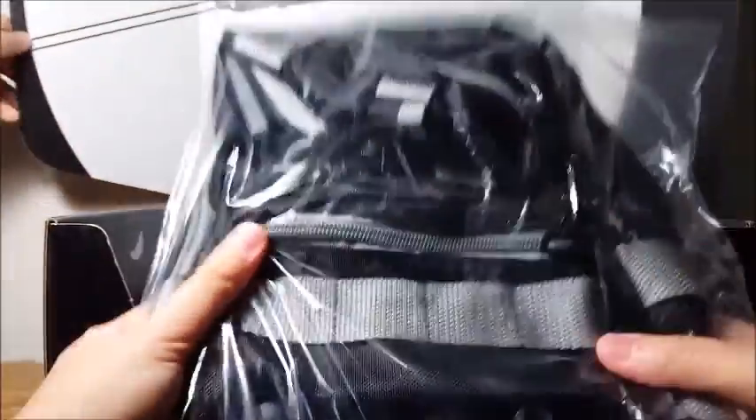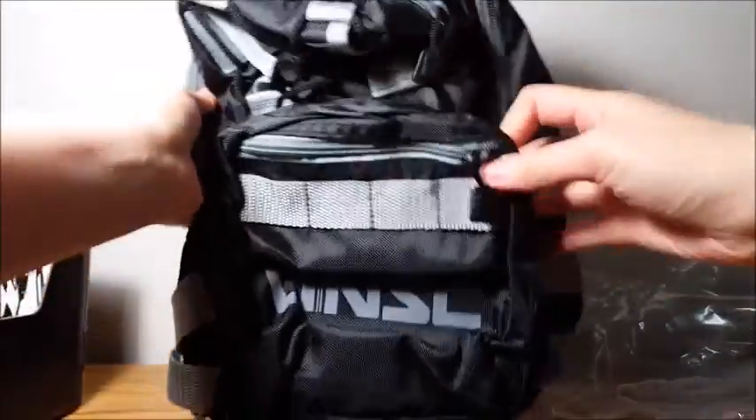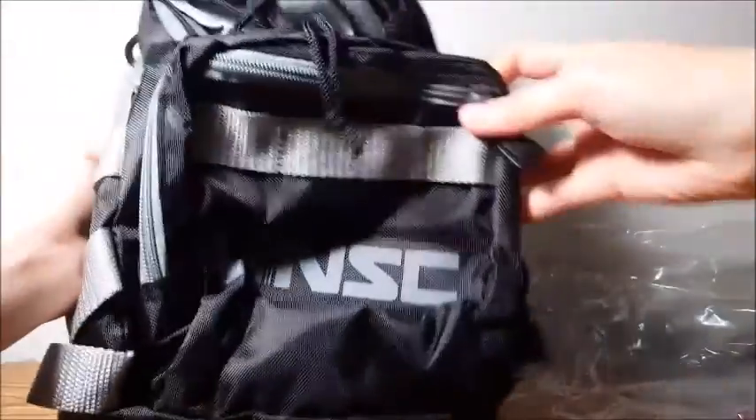The next item is a UNSC bag. This is actually a good travel bag, I think. It's a really small bag, but it has a bunch of zippers and different compartments — it's a sling bag. Let's open it up and see how much space it has. You can fit a bunch of stuff in here. It could work as a day trip bag.